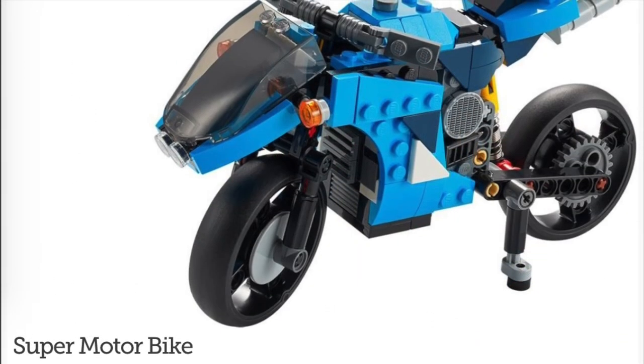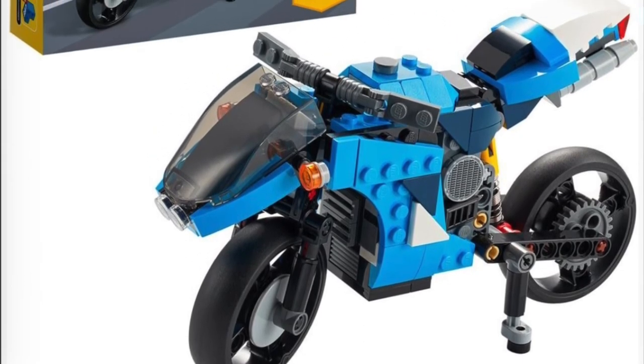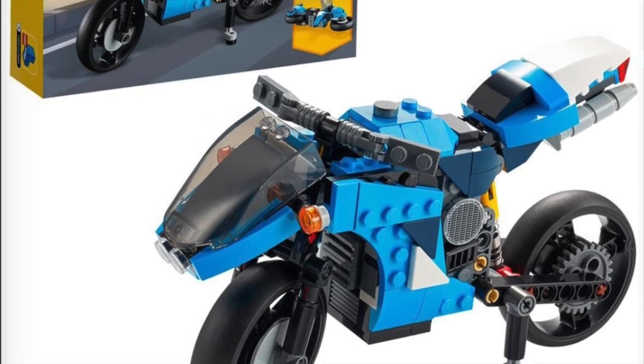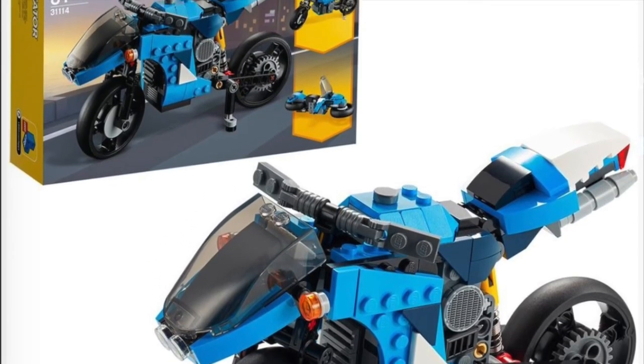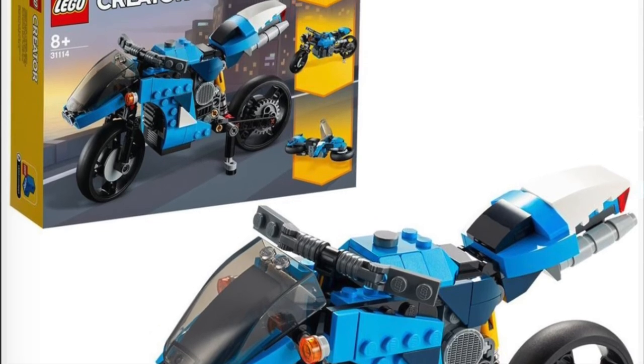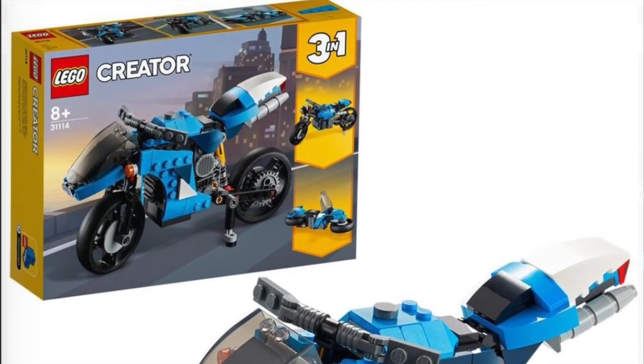Next we have set number 31114, the Super Motorbike for $19.99 USD. It's a cool motorcycle. It's got some very nice designs on the side. The rebuilds are another motorcycle that looks a little longer and then some kind of hoverbike. Pretty interesting, although it's really just not my kind of set.